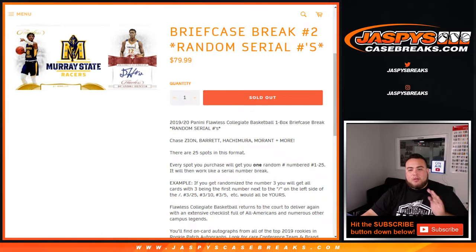you will get any cards with three being the first number on the left side of the dash. So 3 out of 25 would be your hit, 3 out of 10, 3 out of 5 — those will all be your hits. And as another example, 17 out of 25 would be your hit, 17 out of 20, etc.